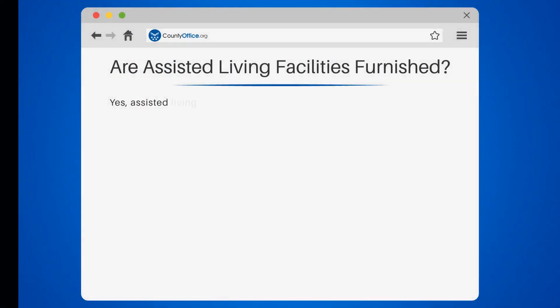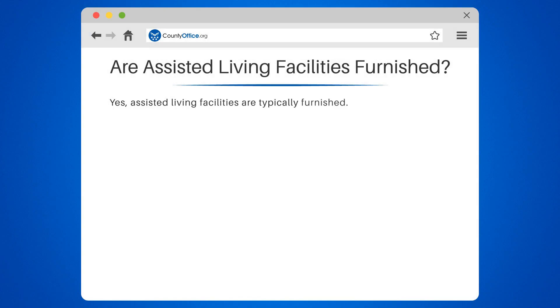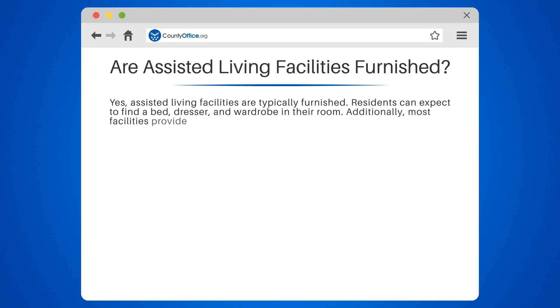Are assisted living facilities furnished? Yes, assisted living facilities are typically furnished. Residents can expect to find a bed, dresser, and wardrobe in their room.